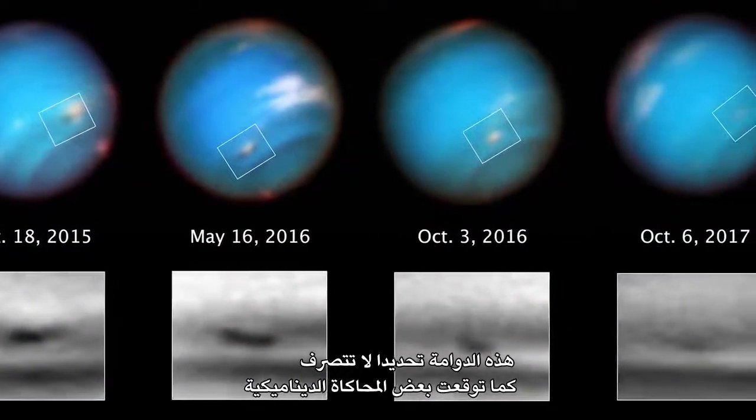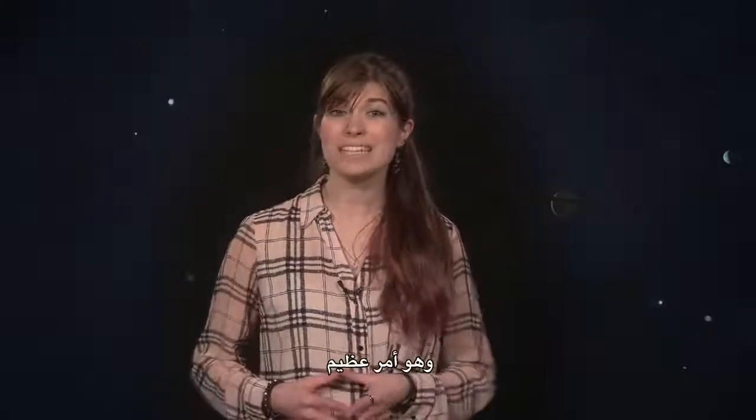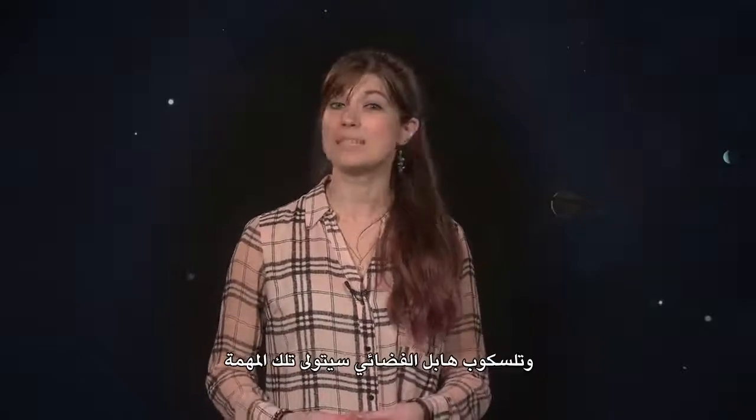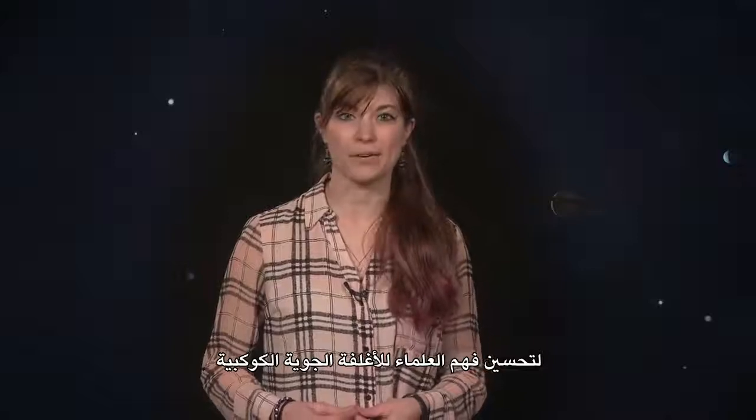This particular vortex is not behaving how some dynamical simulations predicted, which is great because that means there's a lot left to learn on Neptune. The Hubble Space Telescope is up to that task of advancing scientists' understanding of planetary atmospheres.